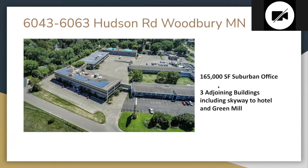Let's talk about Century Office Park in Woodbury, right off Highway 94 and Century Drive — just to the west of Radio Drive, directly across the freeway from 3M, who used to occupy part of it. This is 165,000 square feet of suburban office across three buildings. Two of the buildings have solar arrays. There's a skyway to a nearby Country Inn and Suites by Radisson with a Green Mill restaurant — a nice amenity for tenants or visiting clients.